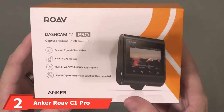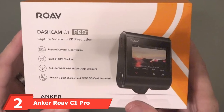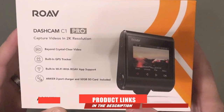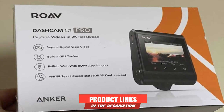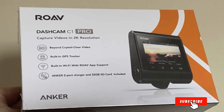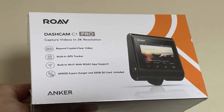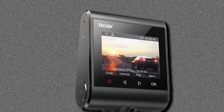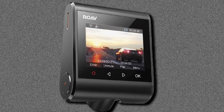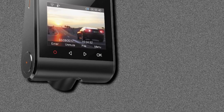Moving on to number 2, we have the Anker Rove Cone Pro Dashcam. For an amazingly best dashcam for the money, the Anker Rove Cone Dashcam is one of the best choices, providing some extremely amazing features at a reasonable price. It is super easy to install and use. However, this camera is placed on the windscreen using an adhesive which is a bit tough to remove, so it is necessary to finalize the spot while placing it to avoid inconvenience.